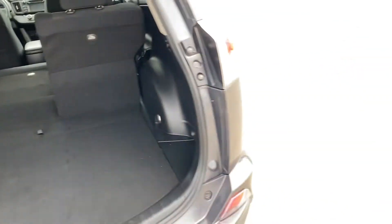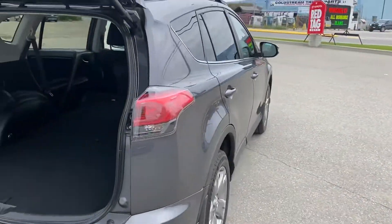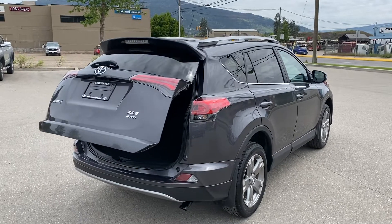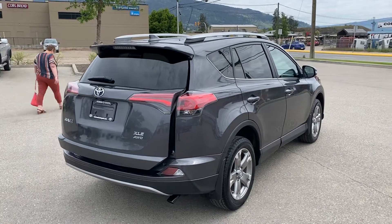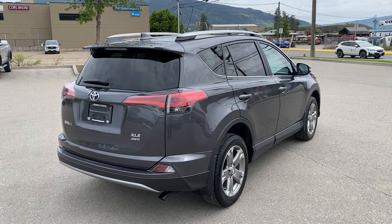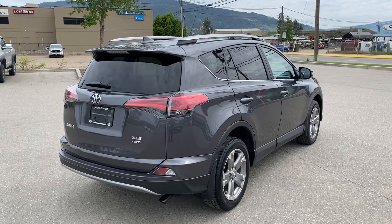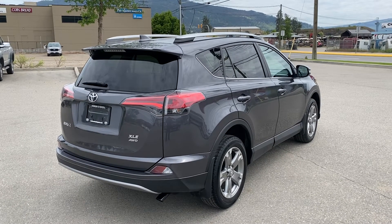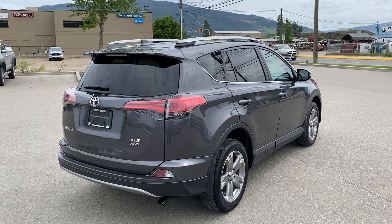So that is just a quick look at this 2017 RAV4 XLE all-wheel drive with just over 158,000 kilometers on it. We're asking $25,995 plus fees and taxes. If I can give you any more information, give me a shout at Vernon Toyota — 250-545-0687. Thanks and have a great day.